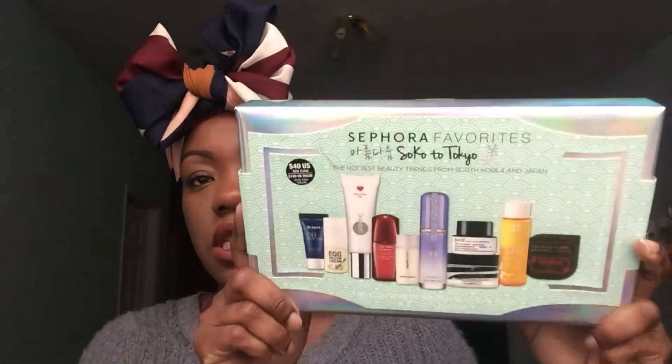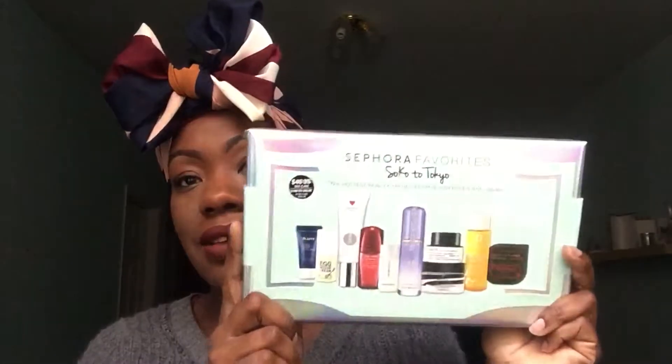The next set I got is Sephora's Favorites 'Soko to Tokyo,' featuring the hottest beauty trends from South Korea and Japan. It includes some really nice things I wanted to try: the Boscia Charcoal Pore Pudding, the Tatcha Luminous Dewy Mist, the Black Hatch Steam Pore Pack, the Dr. Jart Beauty Balm, and the Skin Inc Pure Vivolum Pill. There's a bunch of things in the set — individual sizes — and I think it was about $40, which wasn't too bad.